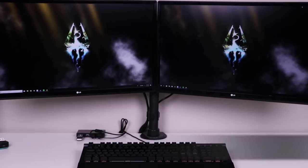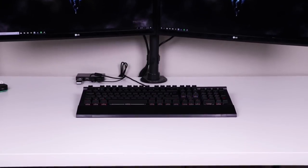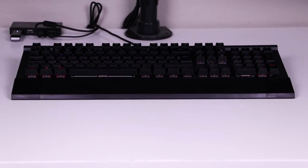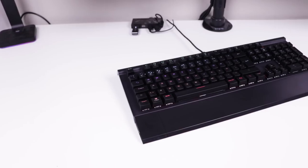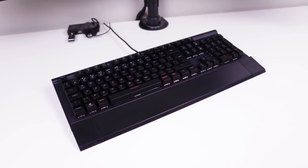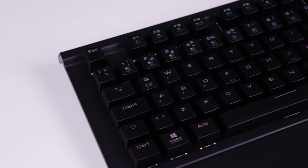Starting off at number five we have the $54 Gamidas Hermes 7 mechanical gaming keyboard — or as I like to call it, the poor man's Corsair keyboard. While it's ranked at number five on this list, I kind of low-key see it as getting the number one spot on a top five budget typing keyboards list.